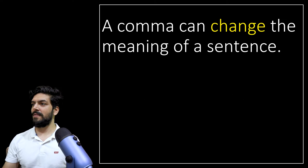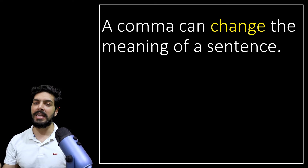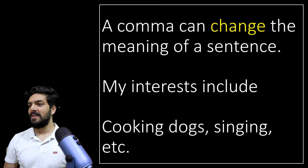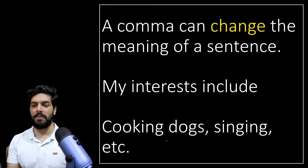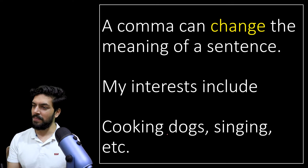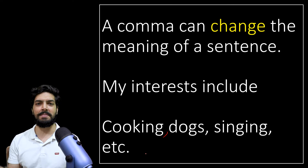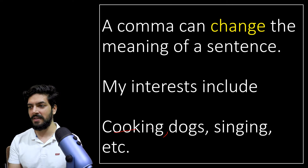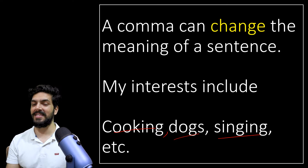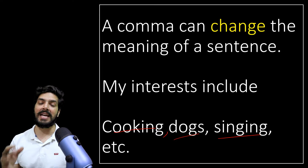First of all, a comma can change the meaning of a sentence completely. For example, if you're writing a CV, you might write: 'Cooking dogs, singing, etc.' — people will laugh at you. There's just a missing comma, and the meaning completely changes. If you put a comma: 'My interests are cooking, dogs, singing, etc.' — now it makes sense. So comma can change the meaning, and hence we must make sure we do not make that mistake.